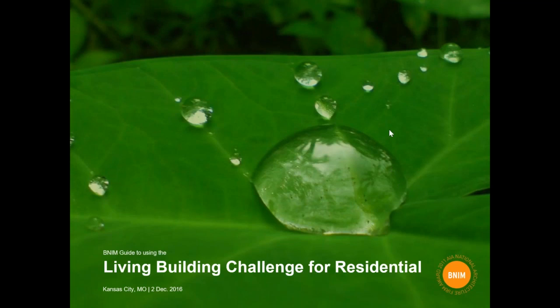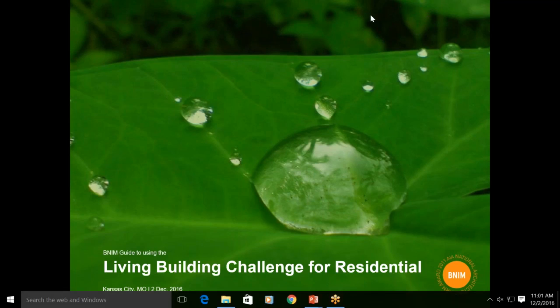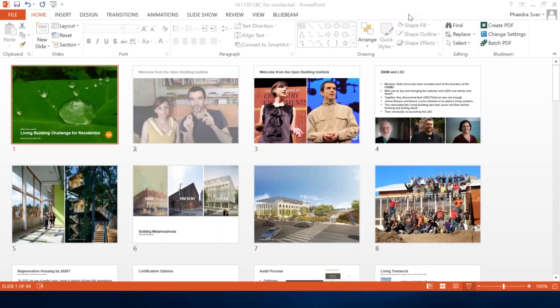Today we have the first of a series of webinars on the Open Building Institute, based on the Kickstarter we recently funded successfully. The first lecture today is about the Living Building Challenge, which is part of the goals for the Open Building Institute — the highest certification mark for regenerative construction.